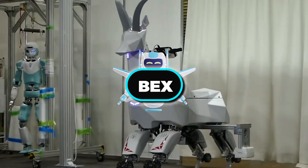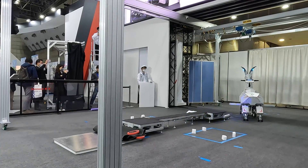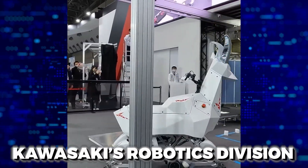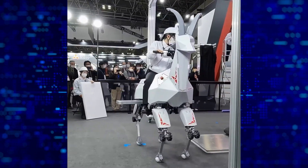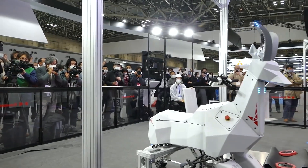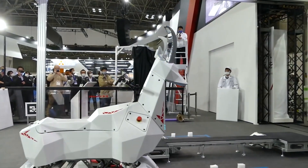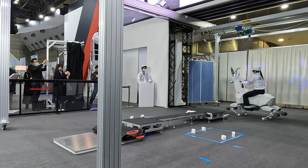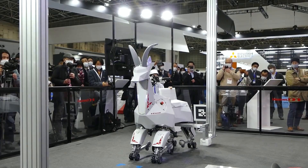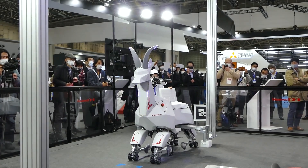Would you ever want to ride a robot goat? When you think of a robot, a goat probably isn't what comes to mind. But for Kawasaki's robotics division, a goat is exactly what they have in mind. At the 2022 International Robot Exhibition, Bex was introduced by Kawasaki engineers — a robotic goat designed for situations where speed is important.